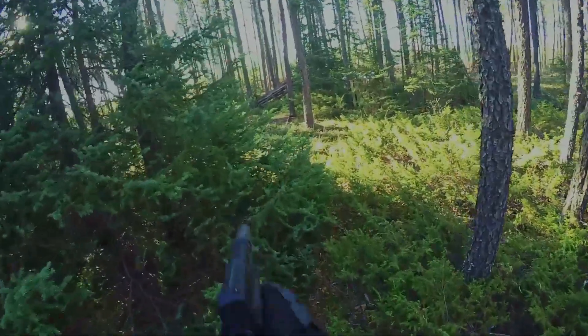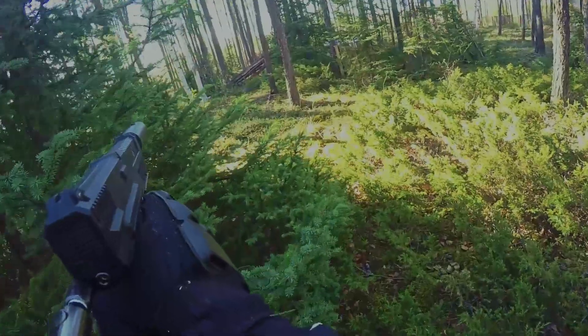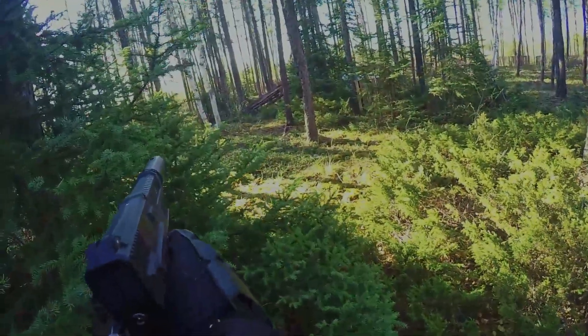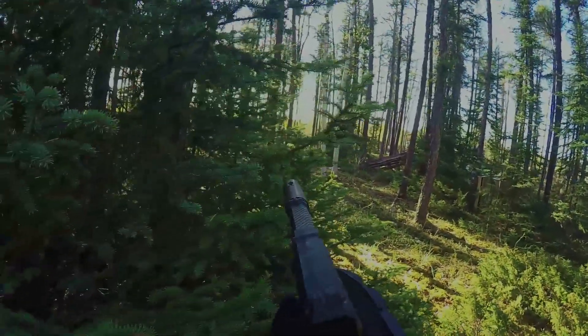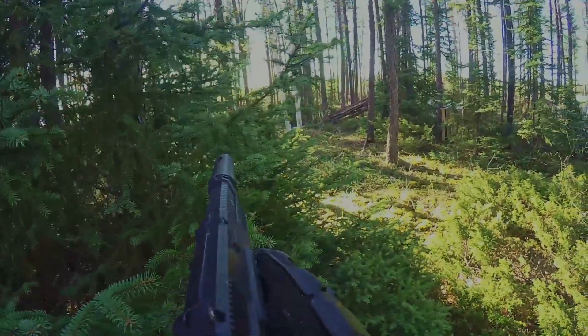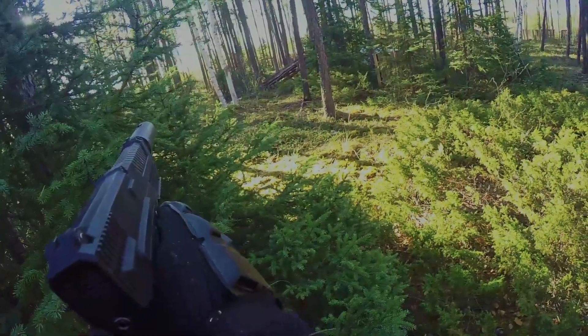I'll take this opportunity to explain the difference between cover and concealment. Cover is something that you can hide behind that will stop paintballs. Concealment is just something that you can hide behind that will impair your opponent's ability to see you. So don't rely on concealment for cover.